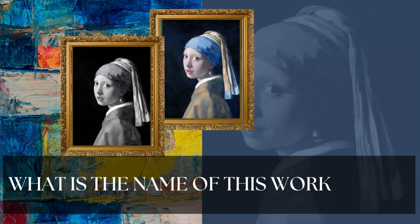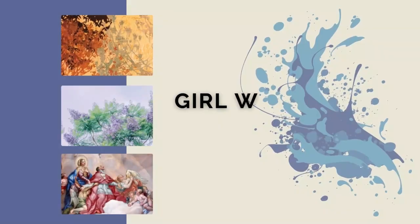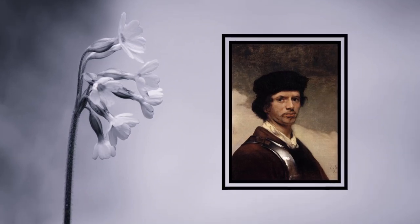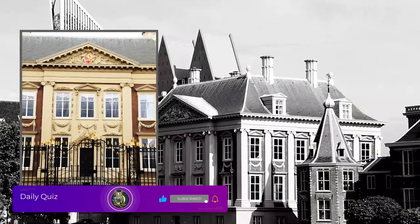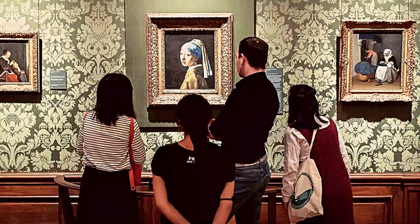What is the name of this work of art? The answer is 'Girl with a Pearl Earring.' Girl with a Pearl Earring is an oil painting on canvas by Dutch artist Johannes Vermeer, one of his most well-known works. The work permanently resides in the Mauritshuis Museum in The Hague. No one actually knows who the girl is in Girl with a Pearl Earring.